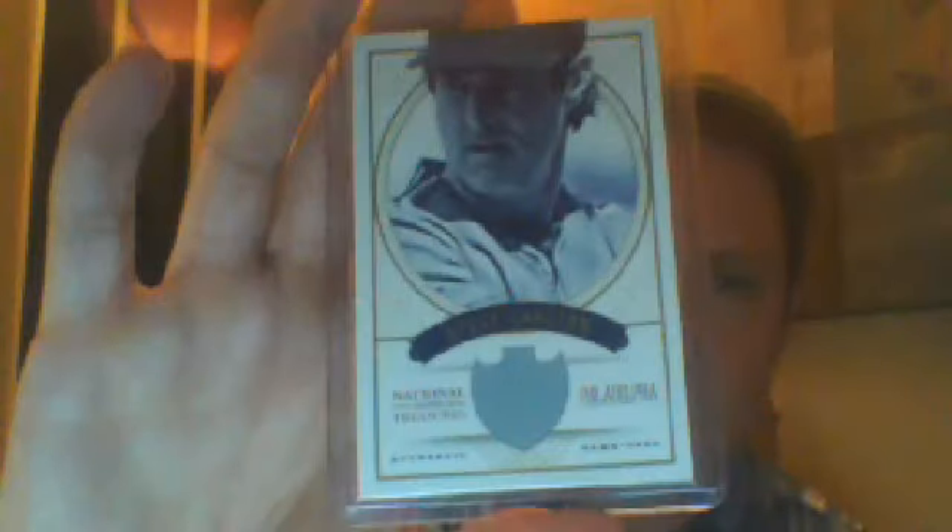Got that off eBay, and then a raffle win — just got this in yesterday while I was gone. Three card lot, all Phillies. So if you like Phillies, two of these may be available; one definitely is not. All from National Treasures. Steve Carlton, number 299.